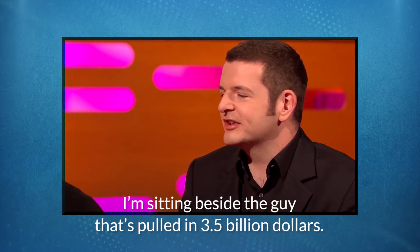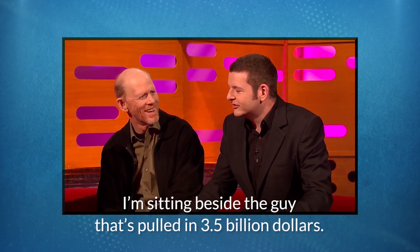Test yourself with this accent. What does Kevin say here? 'I'm sitting beside the guy that's pulled in three and a half billion dollars.' Crazy how different our accents are, right? My accent isn't exactly RP — it's probably what we would call estuary English, which maybe I'll leave for another video to explain — but this is probably why you can understand me a little better and maybe struggle a little with Kevin.